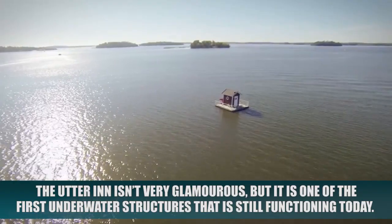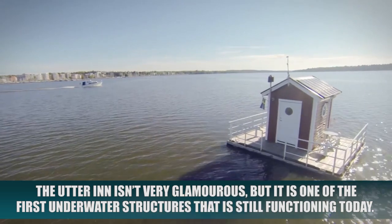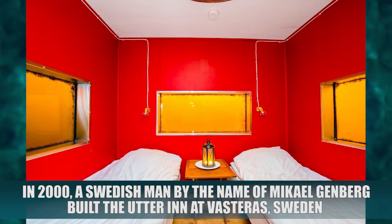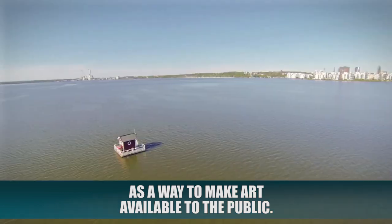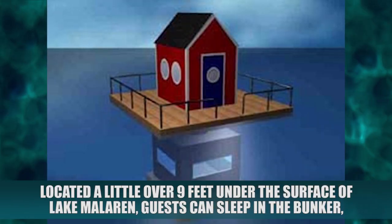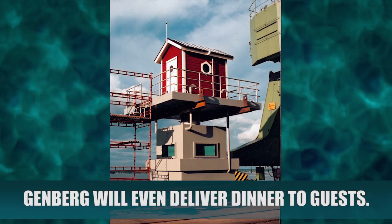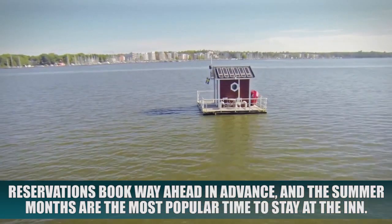The Otter Inn. The Otter Inn isn't very glamorous, but it is one of the first underwater structures that is still functioning today. In 2000, a Swedish man by the name of Mikael Genberg built the Otter Inn at Västerås, Sweden, as a way to make art available to the public. Located a little over 9 feet under the surface of Lake Mälaren, guests can sleep in a bunker with panoramic views of the underwater area. Genberg will even deliver dinner to guests, and reservations book way ahead in advance with summer months being the most popular time to stay.